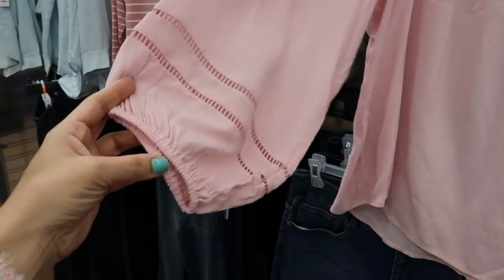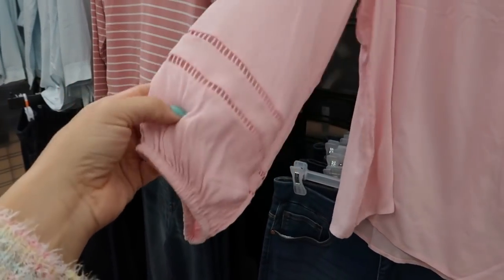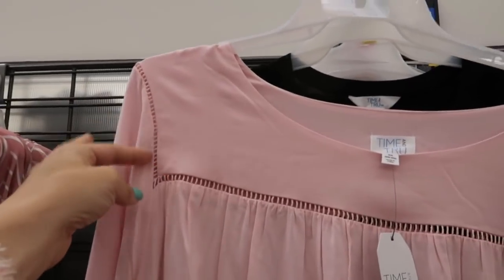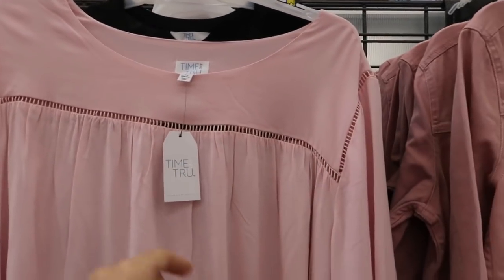I'm also seeing this pink top — there is an elastic wrist and then there's some crochet detailing on the arm, on the shoulder, and across the chest.